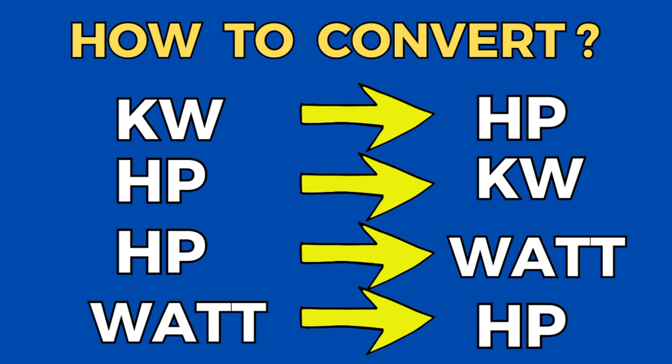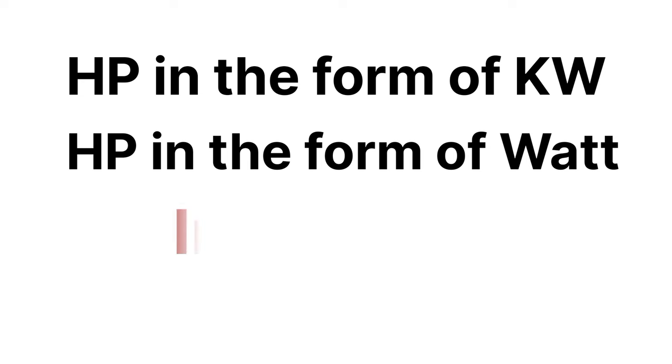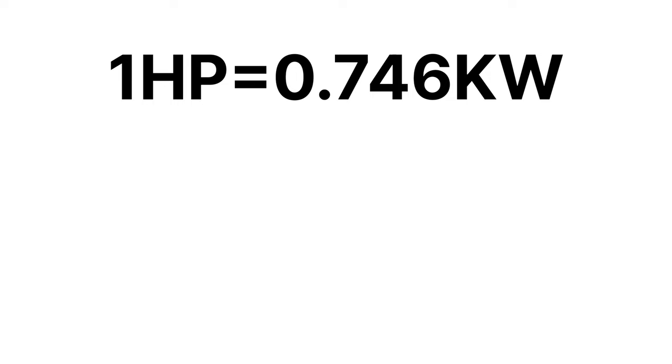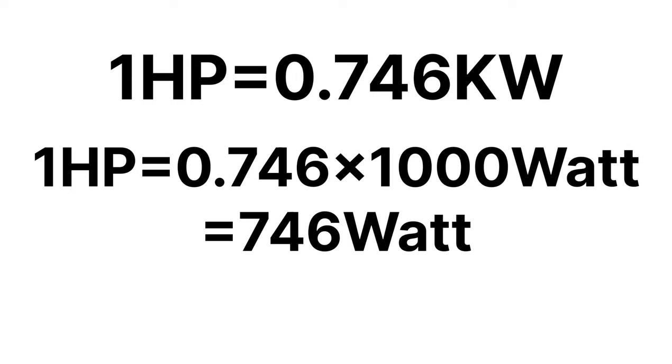For the calculation or conversion of kilowatt to hp, hp to kilowatt, hp to watt, or watt to hp, you must remember two basic values: the value of hp in kilowatt and the value of hp in watts. These two things are most important. So first, 1 hp is equal to 0.746 kilowatt, and also 1 hp is equal to 746 watts.